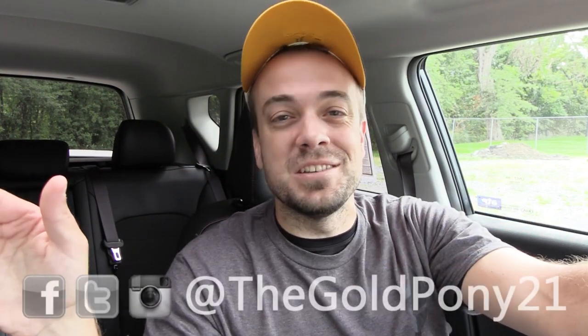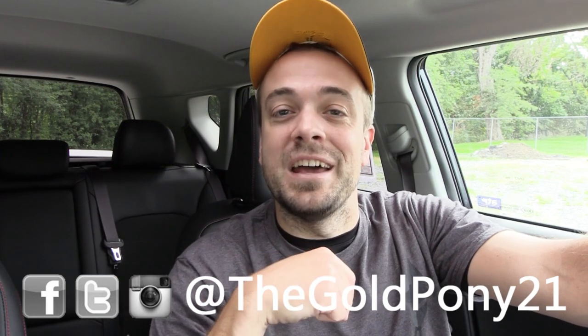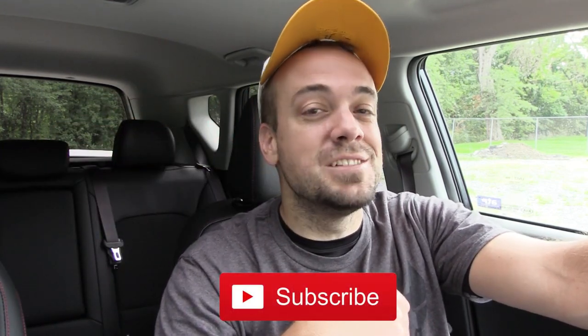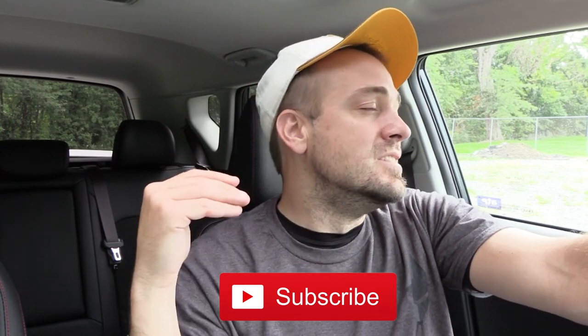That's about it for this one, you guys. Thank you so much for watching. Feel free to follow me on social media — links at the bottom of the screen — to see what's coming next before it gets to YouTube. Be sure to hit subscribe and the bell notification button if you're into new car reviews. I do appreciate you guys watching more than you know, and I will see you all in the next video. Stay gold.